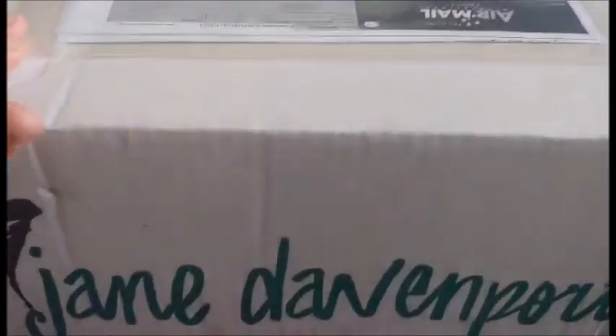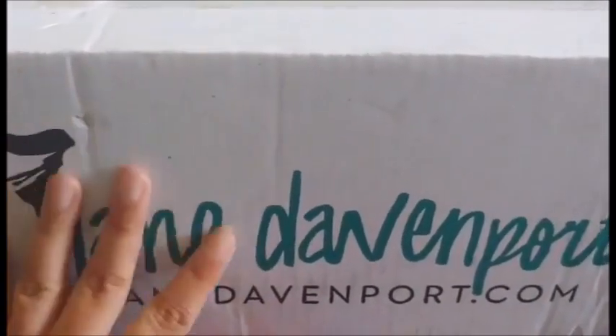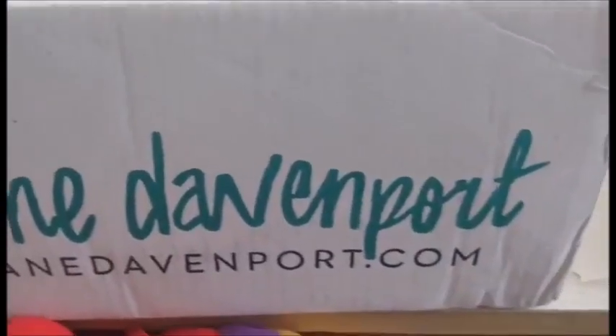Hi YouTube! So I finally got my Jane Davenport package. It took about a couple weeks to ship, which is pretty quick for international shipping.